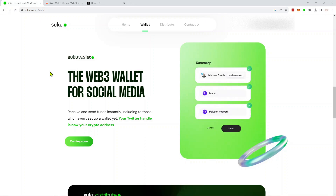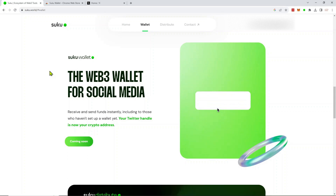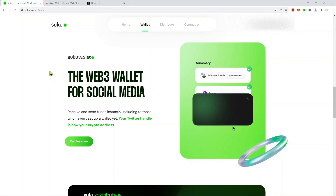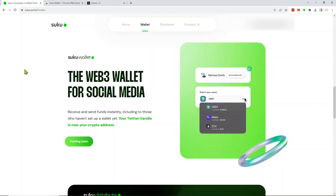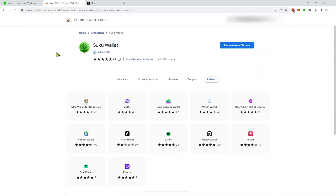Hey YouTubers, it's Chris from Canopy Crypto. I just wanted to introduce you to Suku, which is basically a new wallet that uses your social media handle such as your Twitter ID, allows you to create a wallet and trade crypto or hold onto crypto. I think it's a big idea and I think this is going to get a lot of traction — in fact it already has been gaining traction through Twitter.